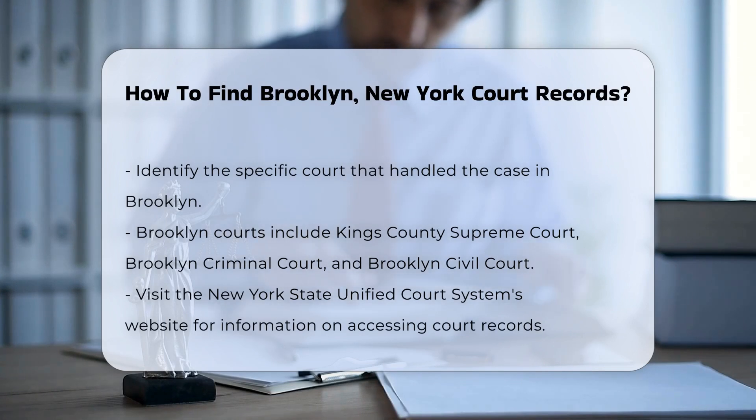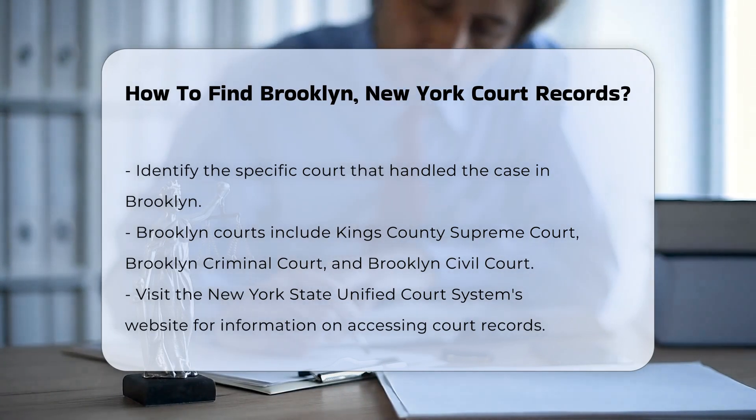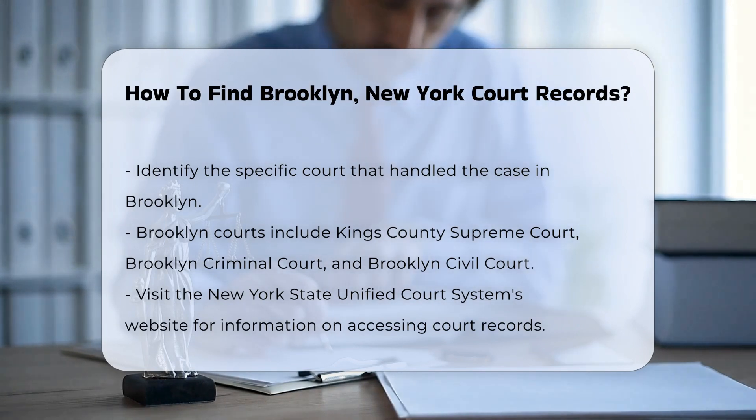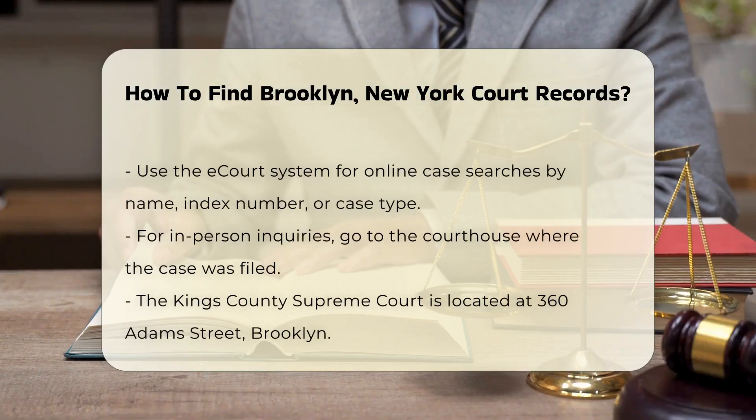Start by identifying the specific court that handled the case. Brooklyn has several courts, including the Kings County Supreme Court, the Brooklyn Criminal Court, and the Brooklyn Civil Court. You can visit the New York State Unified Court System's website, which provides a wealth of information on how to access court records.